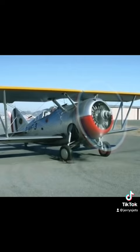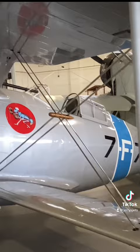That was the beautiful sound of the F3F2's R-1820 Cyclone engine, which produced 950 horsepower and enabled a top speed of 250 miles per hour.